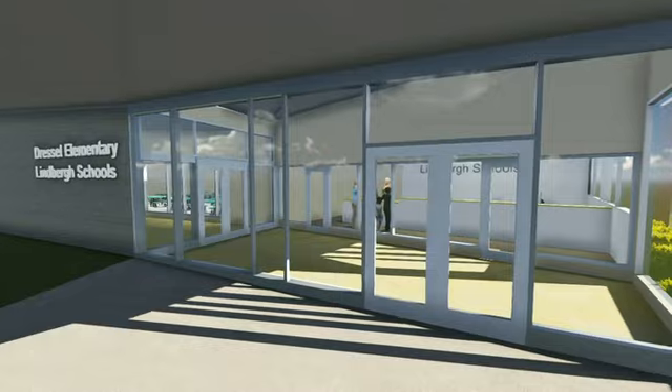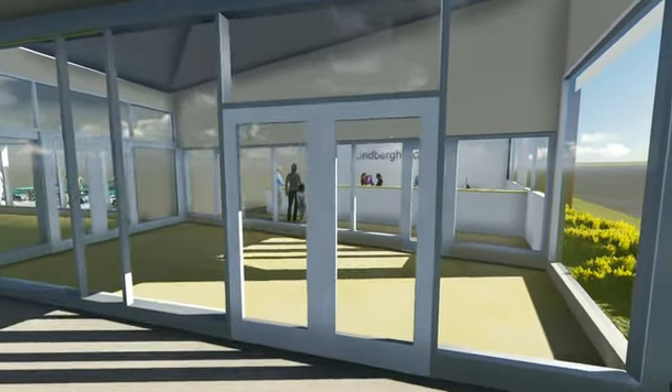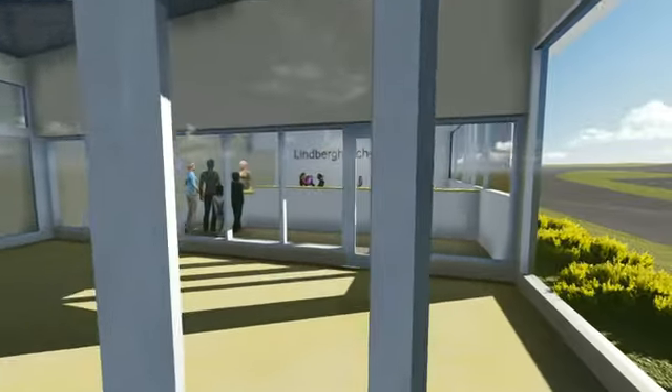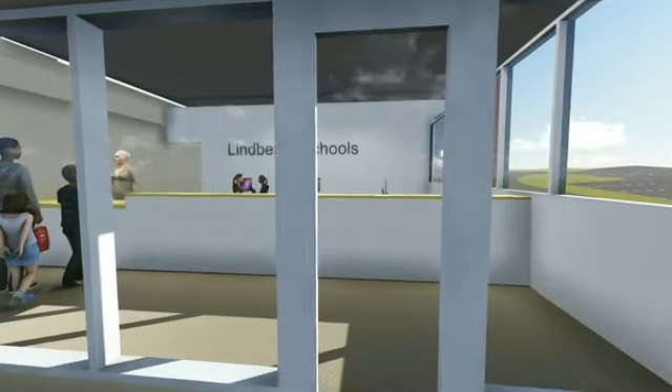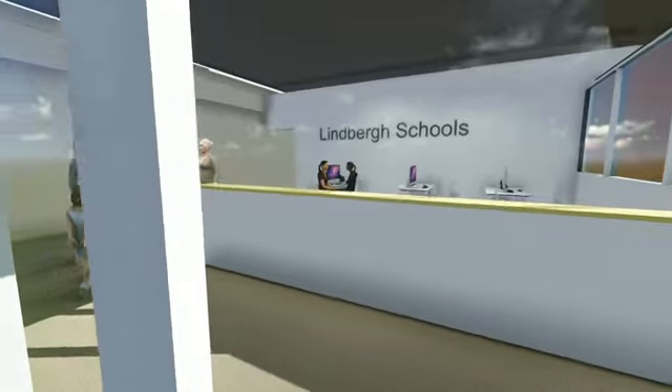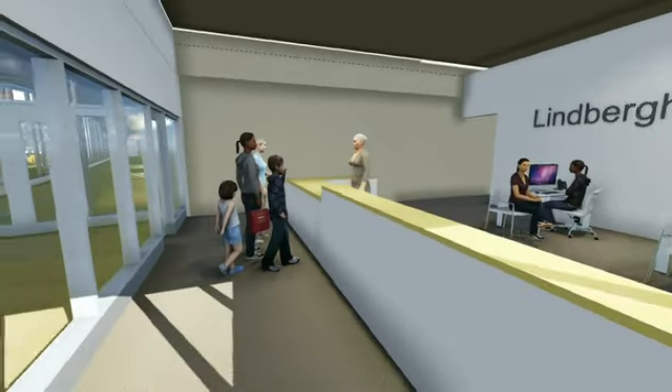Welcome to the 21st Century Dressel Elementary School. This model was designed to give you an idea of some of the features a modern elementary school would include. The first thing you'll notice is a secure main entrance — the gold standard for an elementary school.